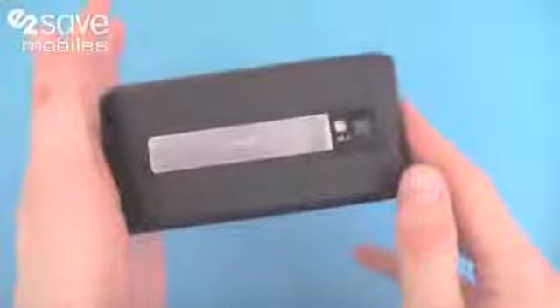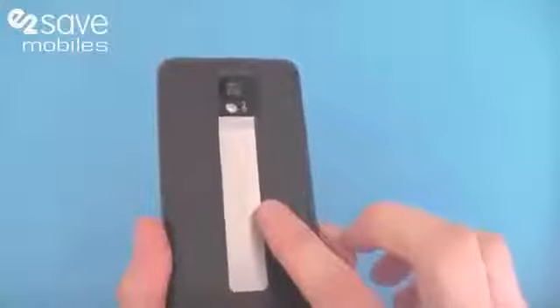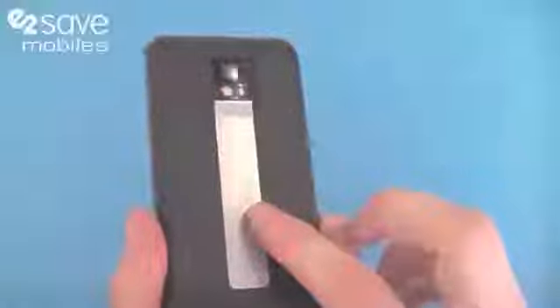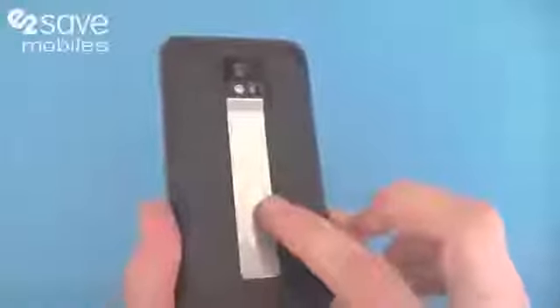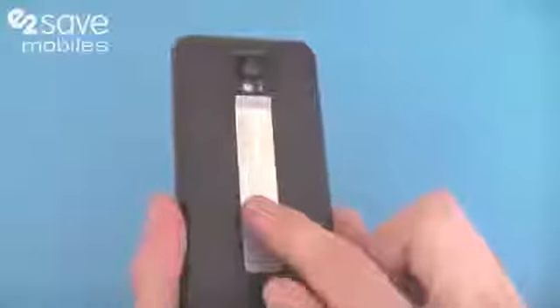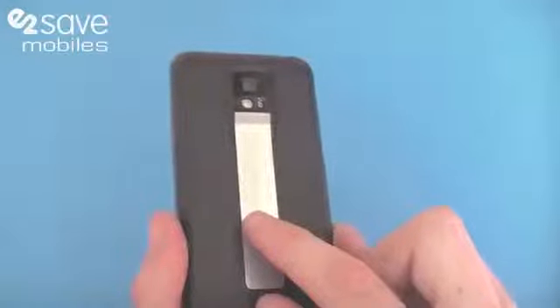This is absolutely beautiful. It's running a dual core processor — a 1GHz ARM Cortex A9 running the Tegra 2 chipset. So loads and loads of power underneath the bonnet here.